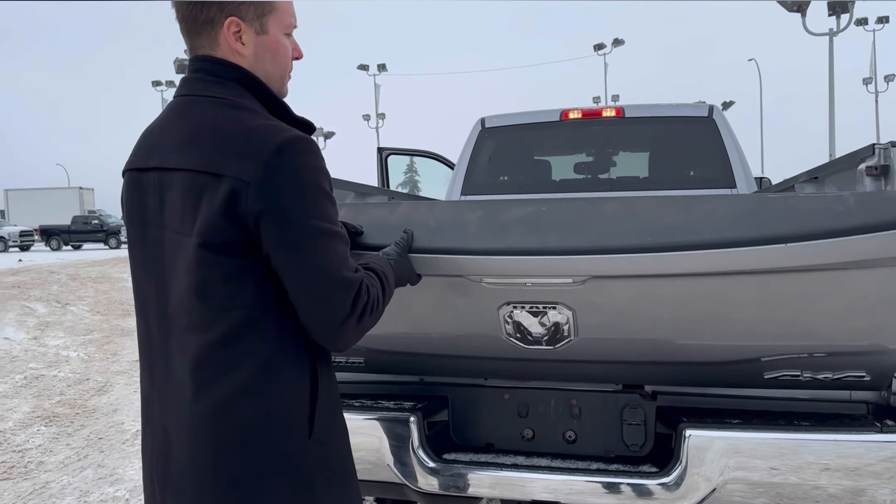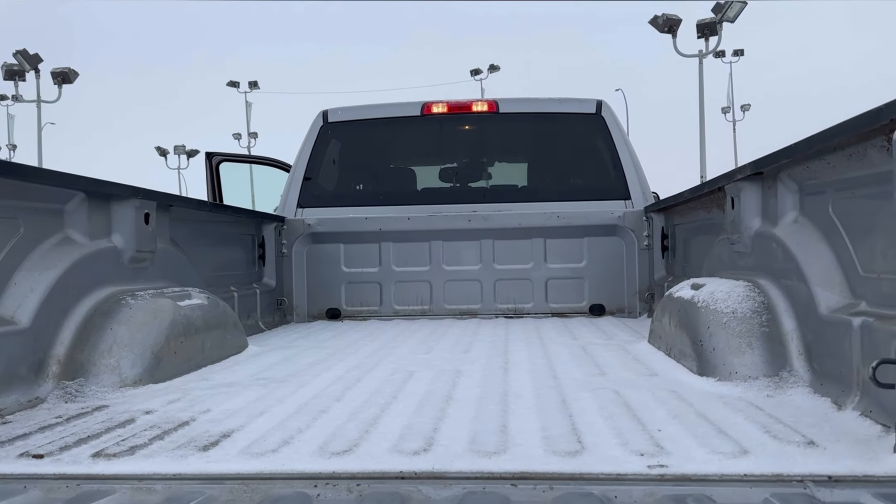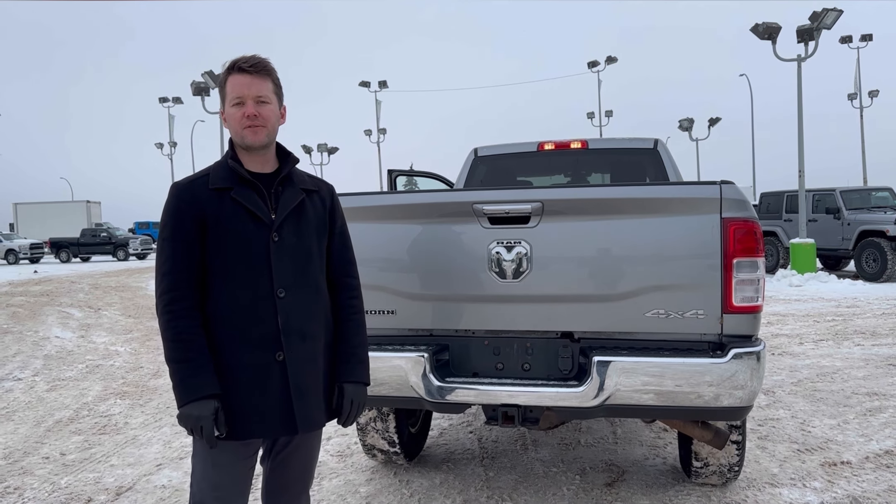Trailer wiring and a backup camera just on the tailgate. No spray-in bed liner here, but that's always something our shop can do for you. If you'd like to know more about the truck or see it in person and take it out for a spin, feel free to give me a call.